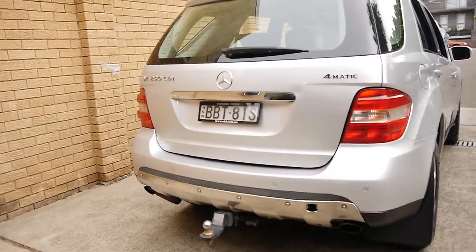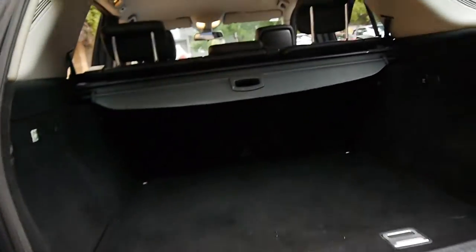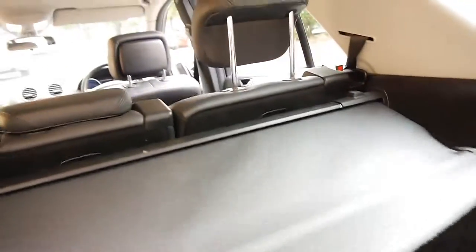It's got a Mercedes-Benz tow bar, and it does have front and rear parking sensors. The back seats fold down, all the headrests are present, and the parcel tray.